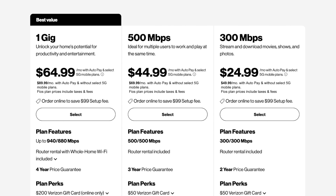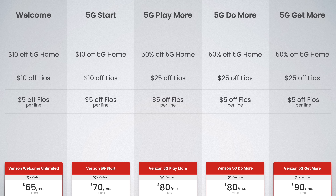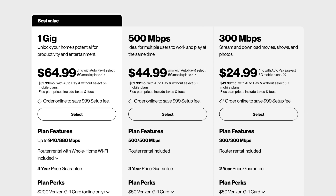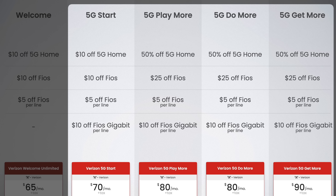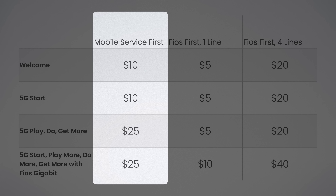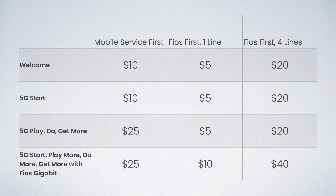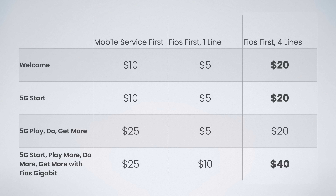These discounts apply to all Fios plans. Interestingly, if you're an existing Fios customer signing up for mobile service, the discounts are different: all mobile plans give you $5 off per line per month for all Fios plans. And if you're on the Fios Gigabit plan with one of the premium cell phone plans, you get $10 off per line per month. For one or two line accounts, it's better to get mobile service first then sign up for 5G Home or Fios. But for three, four, or five lines, get Fios first — you could save an extra $300 per year.